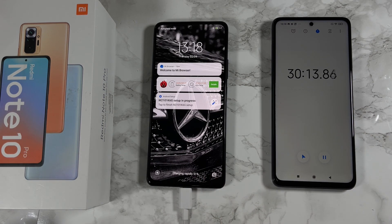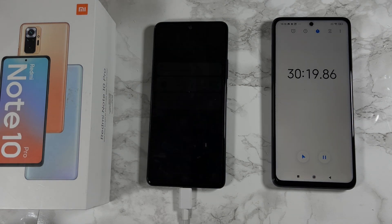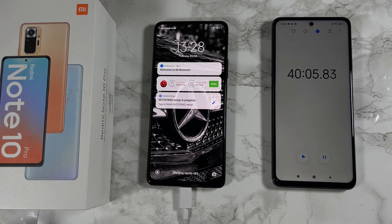30 minutes in, we have achieved 51% battery. 40 minutes later, we have a 68% battery.